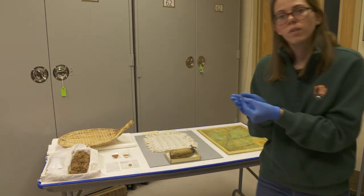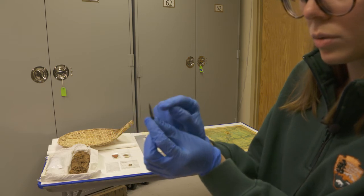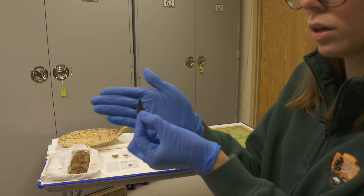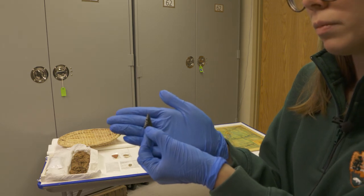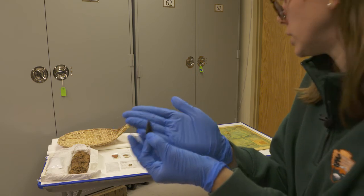Also in the park we find a lot of projectile points. This one here is bifacially flaked, which means that it's been worked on either side to get that fine point. It's made of obsidian, which is a really common volcanic material that's very sharp, so it would have been a great tool used for hunting.